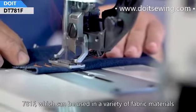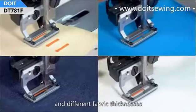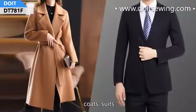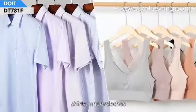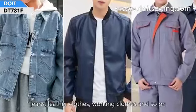The 7A1F can be used with a variety of fabric materials and different fabric thicknesses. It is widely used in buttonhole sewing of clothes, shoes, shirts, jeans, leather clothes, working clothes, and more.